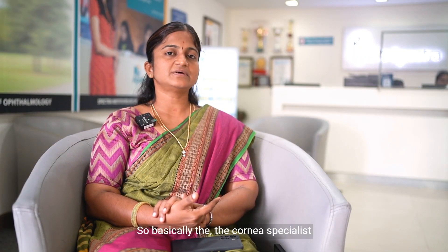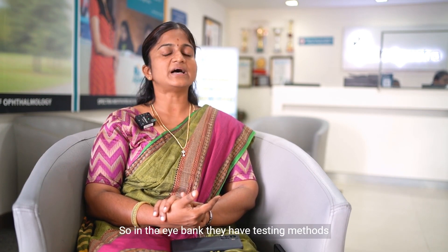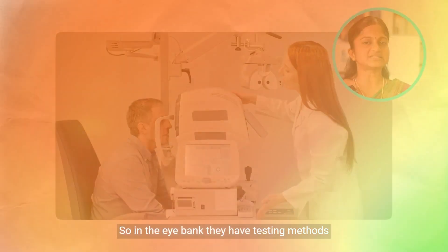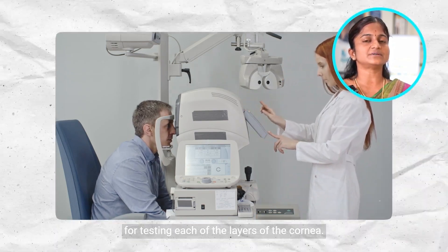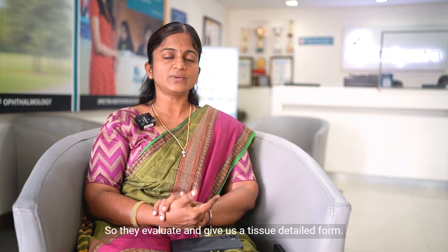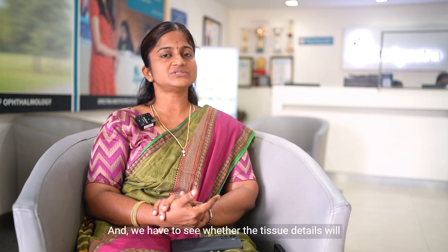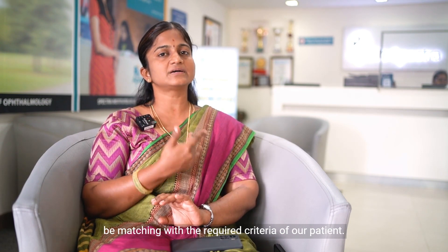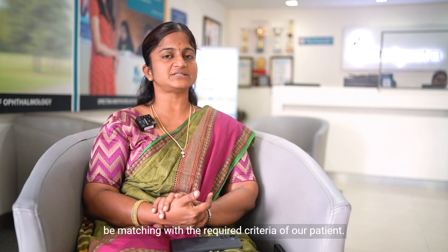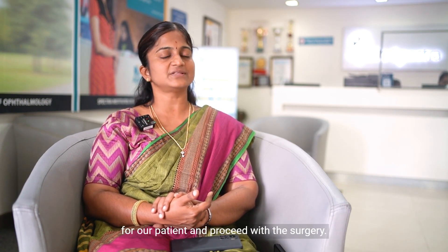The cornea specialist has connections with the eye bank. In the eye bank, they have testing methods for testing each of the layers of the cornea. They evaluate and give us a tissue detail form, and we have to see whether the tissue details match the required criteria of our patient. Based on that, we select the tissue for our patient and proceed with the surgery.